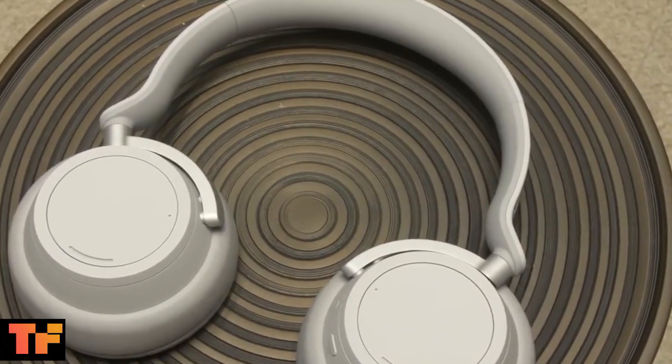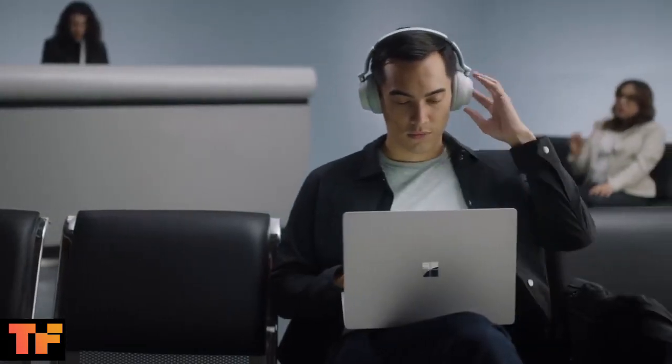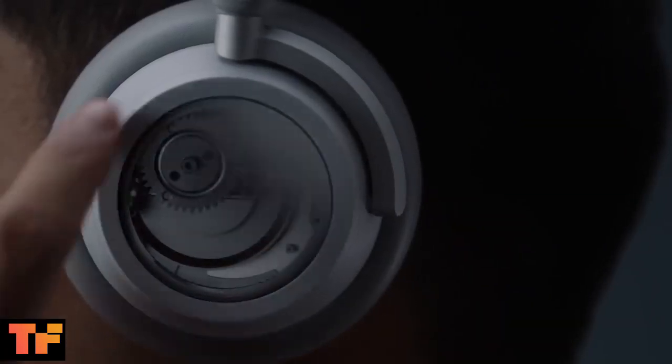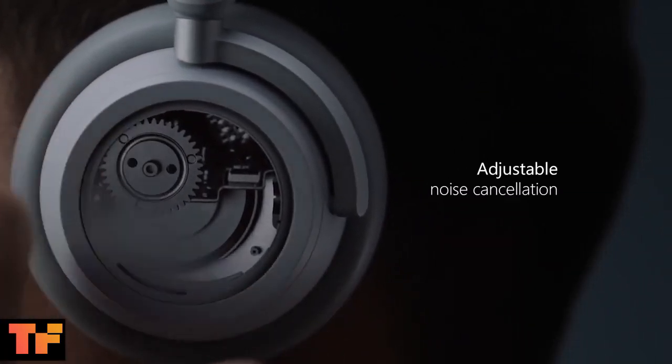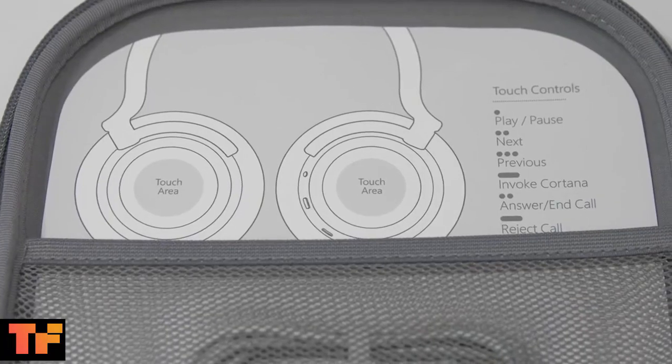One of the headphones' key features is an integrated dial in each ear cup, so you can turn the ring on the right ear cup to adjust volume and the one on the left to adjust the amount of noise cancellation you want. The dial turns really smoothly and there are technically 13 levels of noise cancelling.